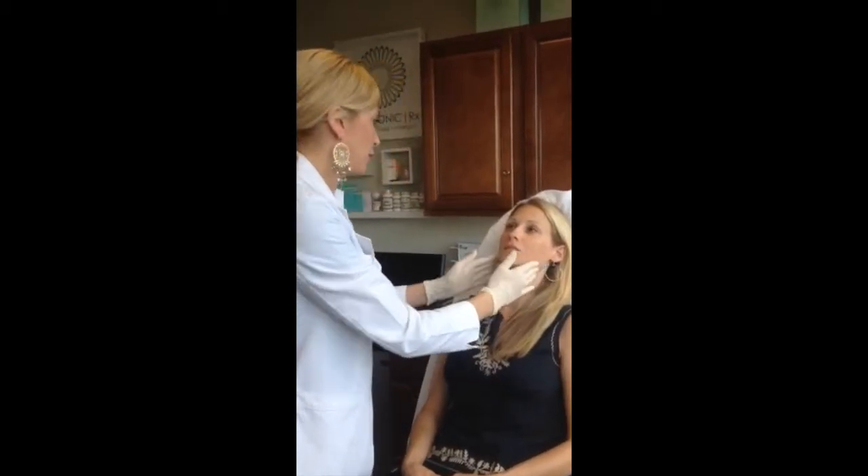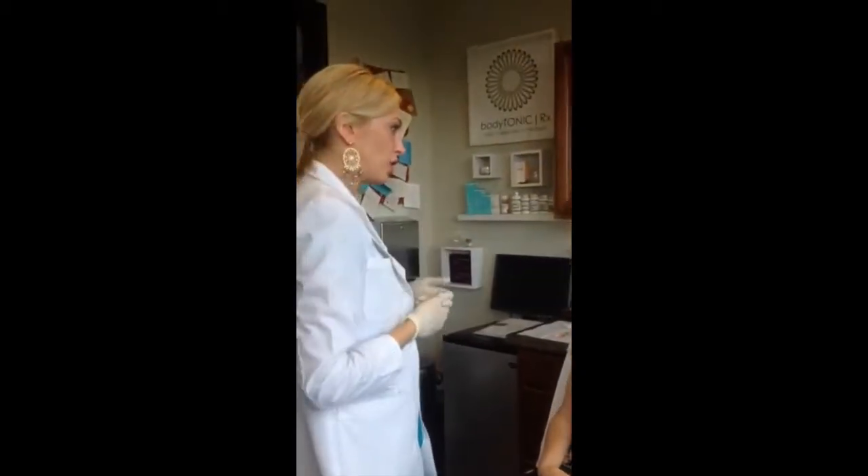What are your symptoms from the TMJ? Soreness in the jaw and teeth? Tight jaw, pretty constant, and just a lot of clenching and grinding.